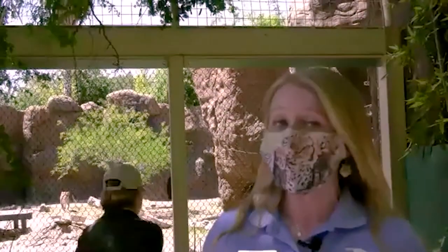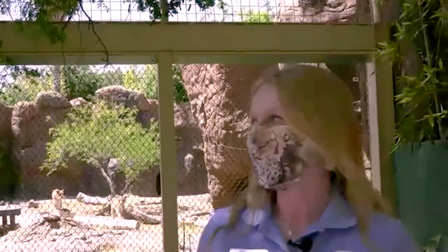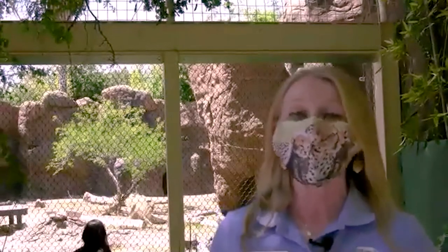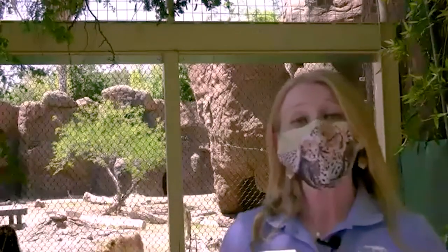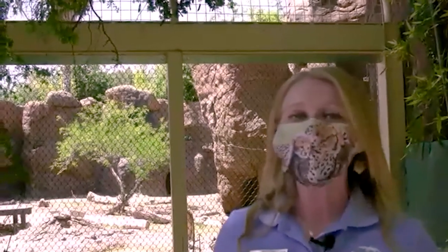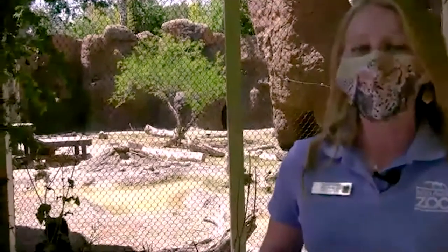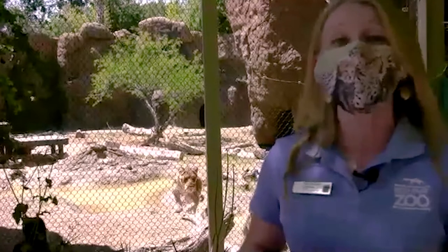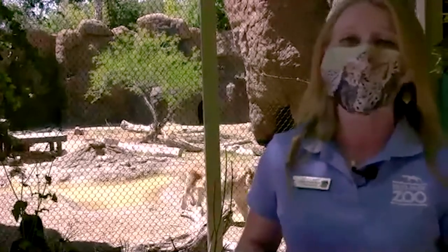Hopefully you can recognize where we are and see the animals sneaking up behind me — they are lions. Lions also have a SAFE program. SAFE is our Saving Animals from Extinction AZA initiative, seeking to help some of the most endangered and critically endangered animals. For African lions, the Lion Recovery Fund is a huge part of making sure these incredibly iconic animals have a future in their home range.